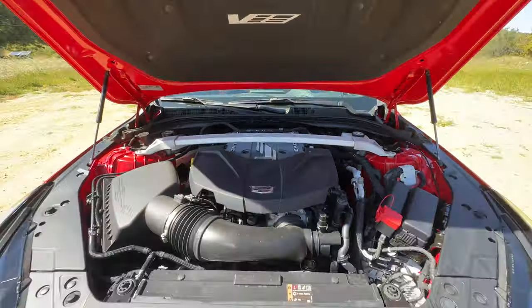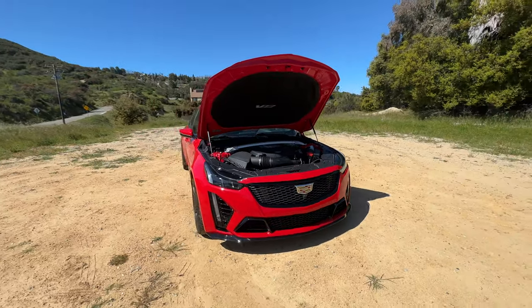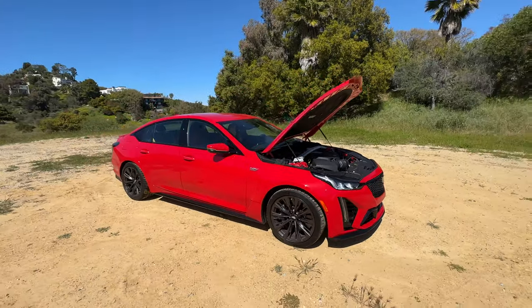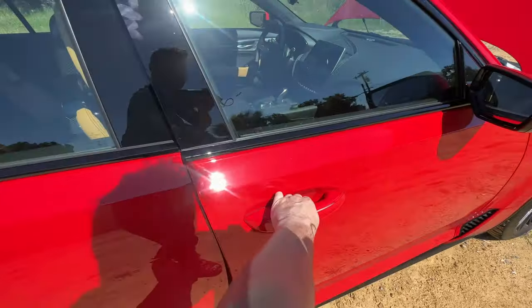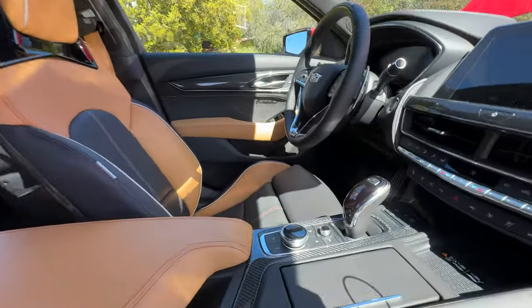Under the hood is a 6.2 liter supercharged V8 that makes 668 horsepower and 659 pound-feet of torque. Zero to 60 happens in 3.4 seconds and it's mated to either a 10-speed automatic transmission, which this model is equipped with, or the better transmission option, the almighty 6-speed manual.